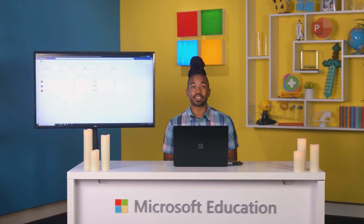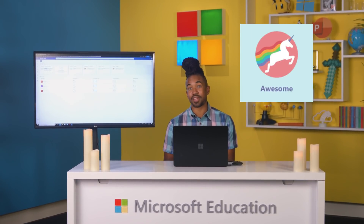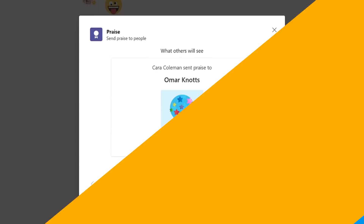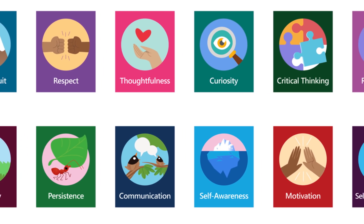And an achievement like that calls for one thing: Praise badges! The power of positivity is real, and I love how this feature gives both educators and students the opportunity to lift each other up. There's even a built-in badge set to support social-emotional goals.